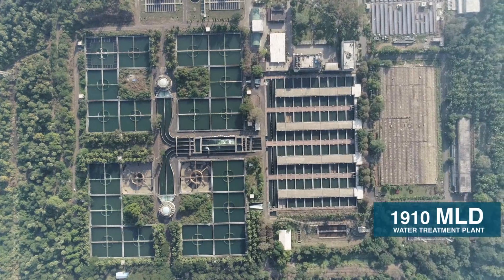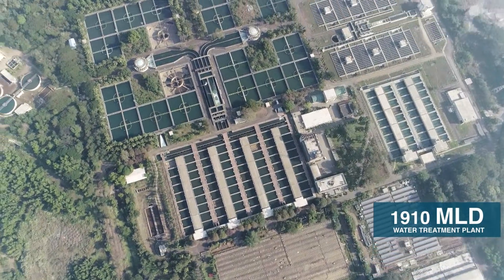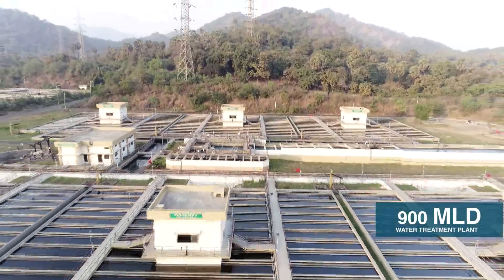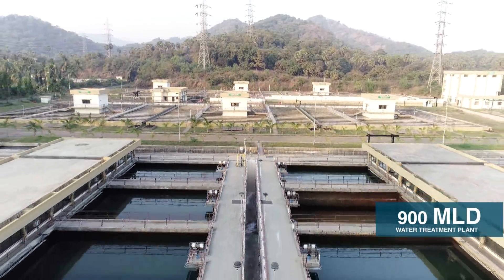The 1,910 million litres per day capacity water treatment plant at Bhandup Complex is the largest water treatment plant in Asia. Additionally, a new water treatment plant of capacity 900 million litres per day has been commissioned at Bhandup Complex in the year 2040.